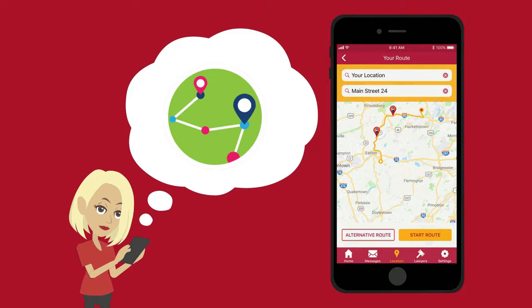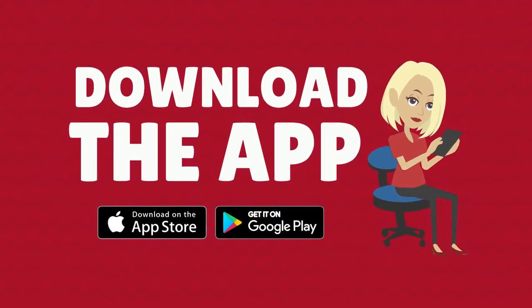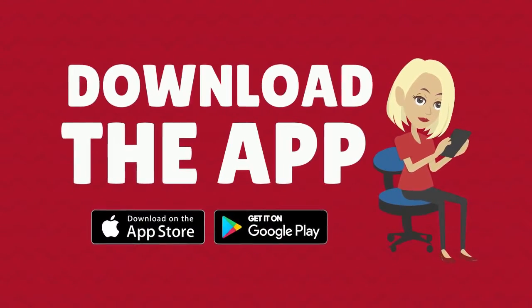Moreover, the Driver Protection app will provide a free live GPS feature to make it easier for you to navigate around town freely. What are you waiting for? Start exercising your rights and download the Driver Protection app today.